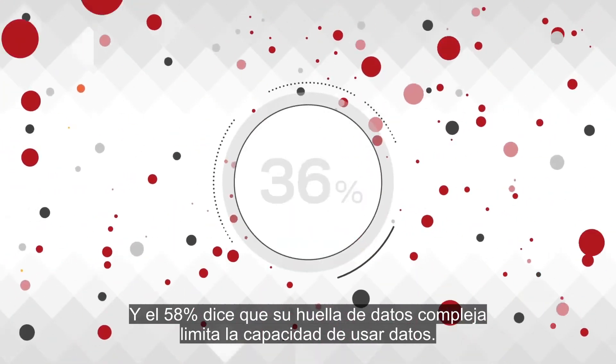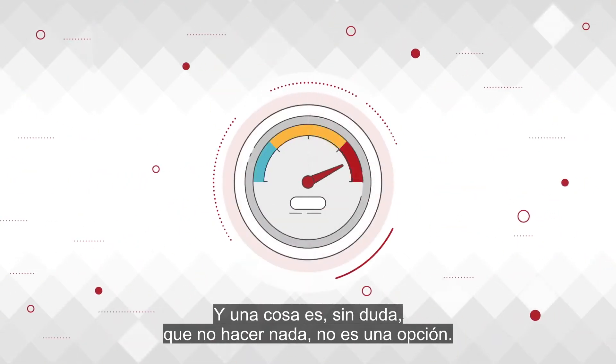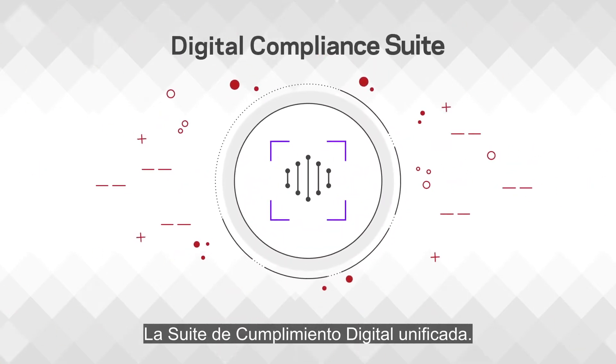58% say their complex data footprint limits the ability to use data. The stakes are high and one thing is certain — doing nothing is not an option. Veritas has a solution: the unified digital compliance suite.